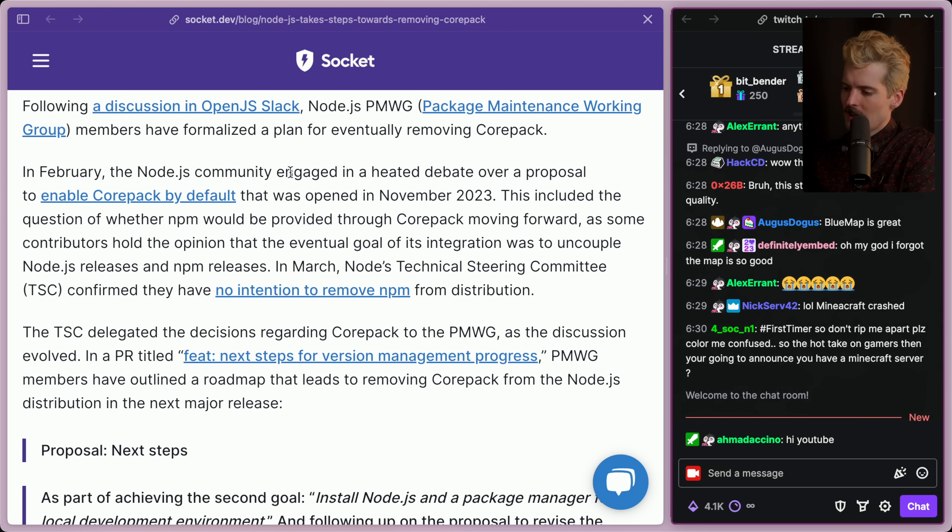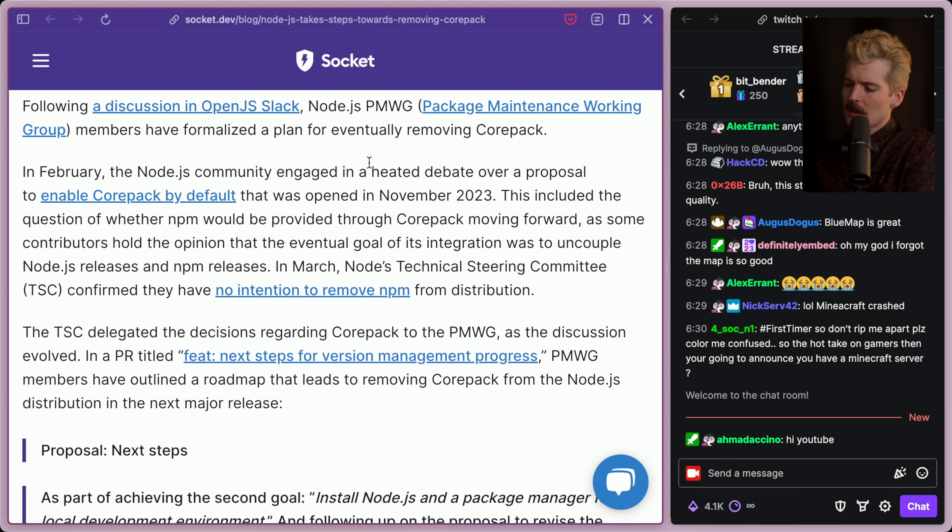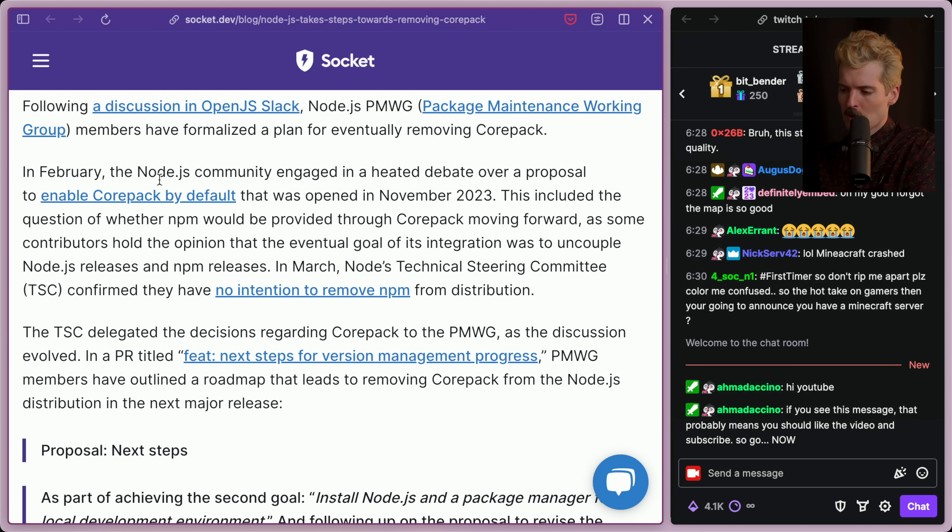Following a discussion in the OpenJS Slack, the Node package maintenance working group members have formalized a plan for eventually removing Corepack. In February, the Node community engaged in a heated debate over a proposal to enable Corepack by default, which was opened in November of 2023. The goal of Corepack by default was to make it so devs using Node could just run Corepack install without having to configure and set up specific things, since Corepack wasn't on by default. This discussion included whether NPM would be provided through Corepack moving forward, as some contributors held the opinion that the eventual goal was to uncouple Node and NPM from each other.